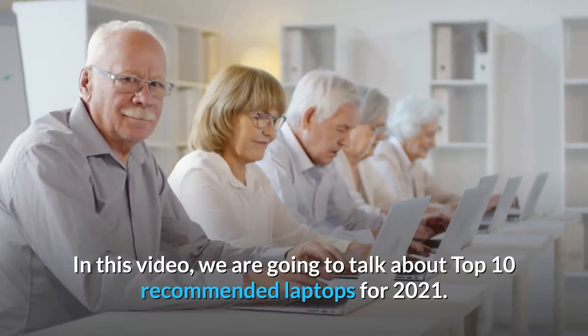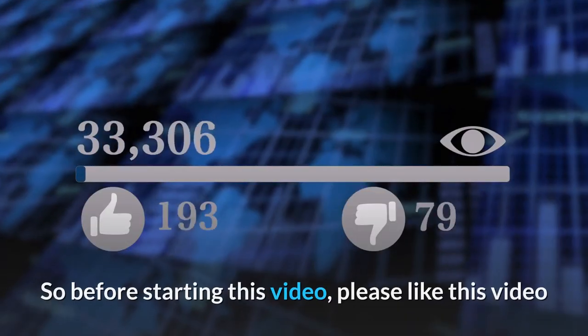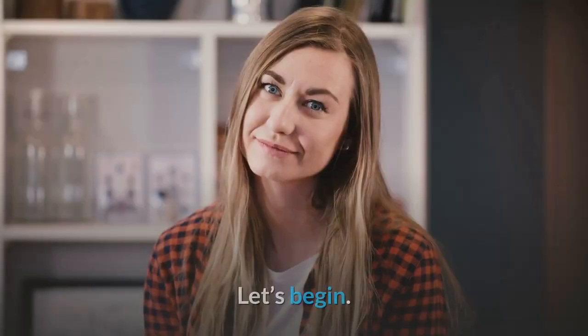In this video, we are going to talk about the Top 10 Recommended Laptops for 2021. So before starting this video, please like this video and subscribe to this channel for our future updates. Let's begin.